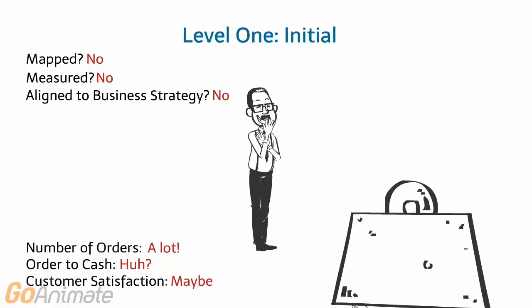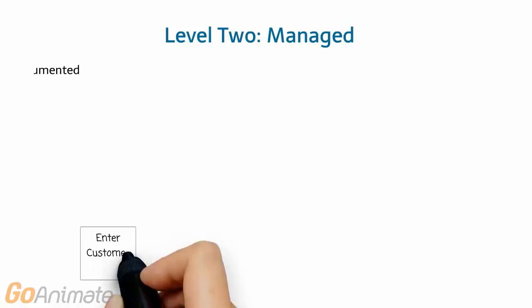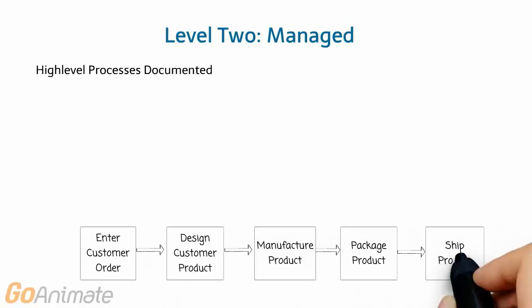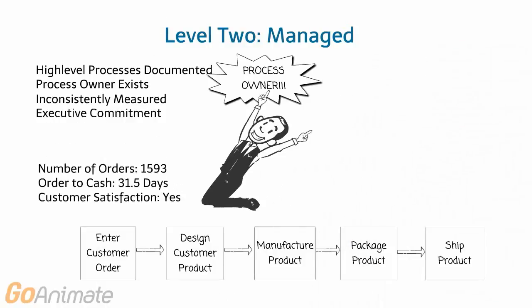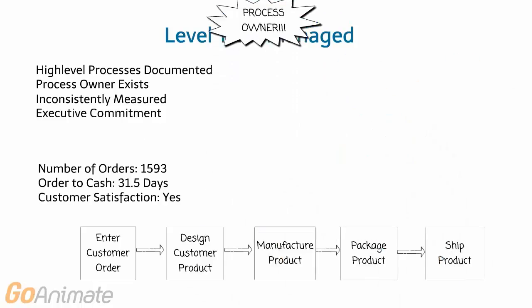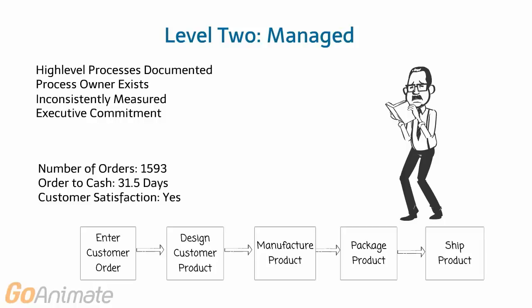So Frank decides to make some changes. Frank's first step towards process management maturity is documenting the process. He assigns a process owner — himself — to manage the process, and he creates a few metrics to calculate process effectiveness. Now Frank's still critical to process execution, but his next vacation didn't cause the boss a full-blown panic attack.